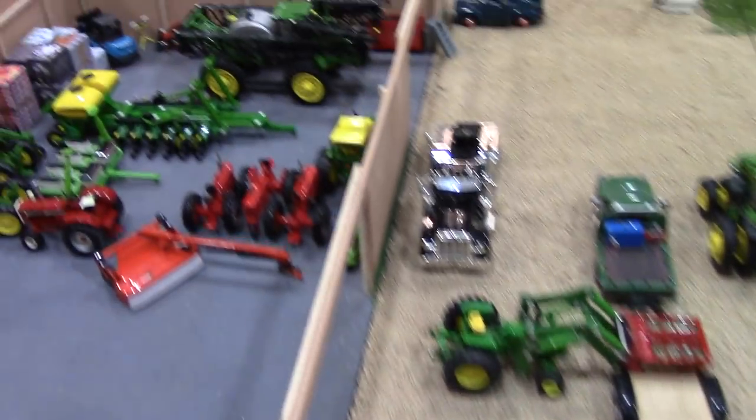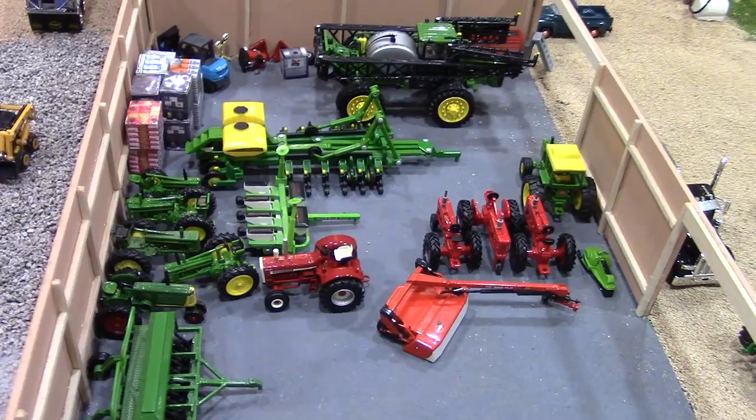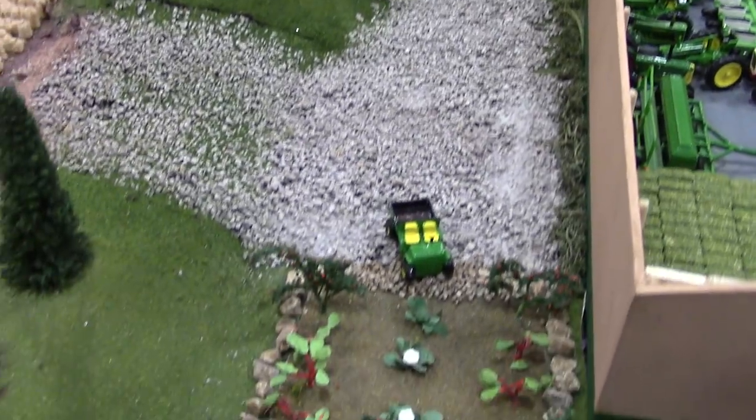Behind the shed here, Jason Ongin brought a load of gravel. He dumped out the gravel and they're spreading it out through the farm — spreading it through the driveway there with the John Deere skid loader.